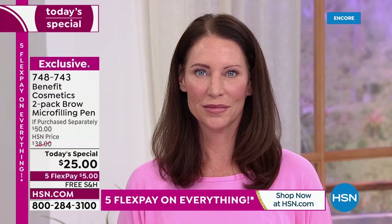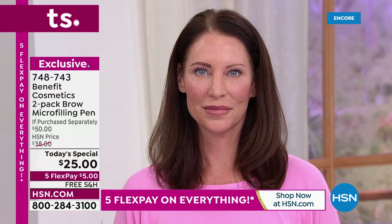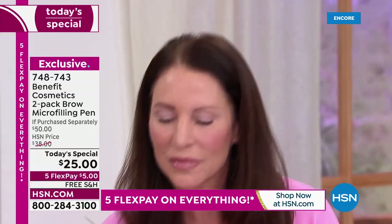We've got our models here live in the studio. This is Tresia. Her challenge: definitely sparse brows. We're going to come in and show you live application. Tresia's using the medium brown shade.